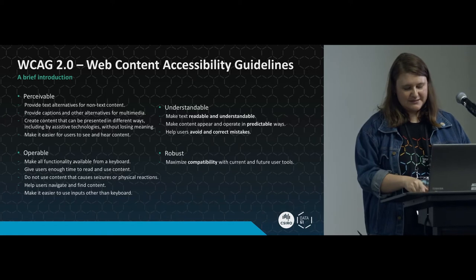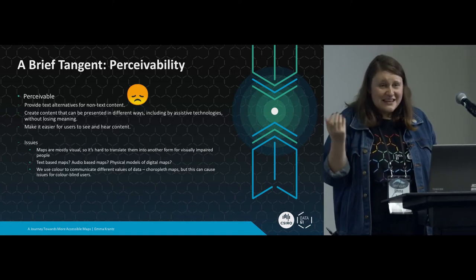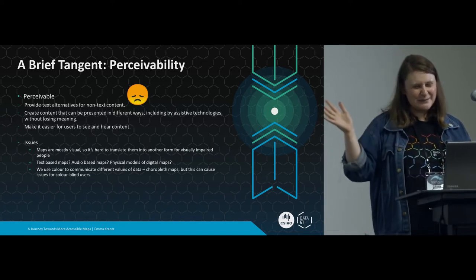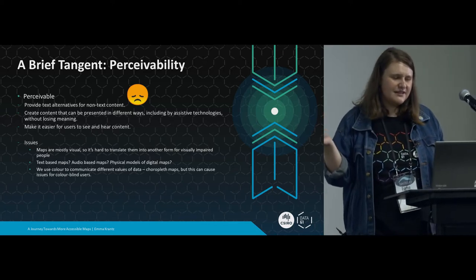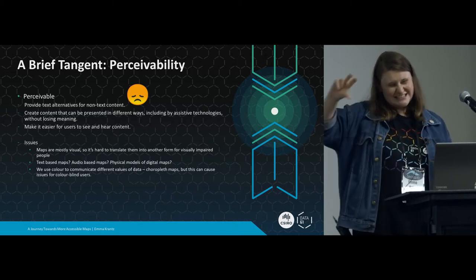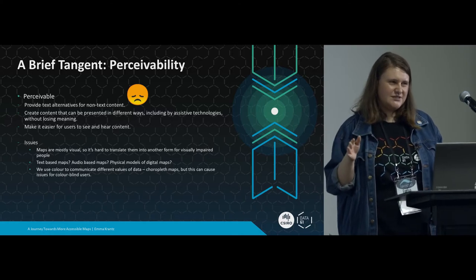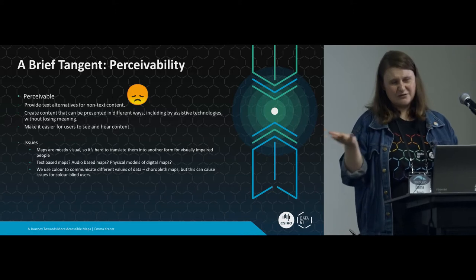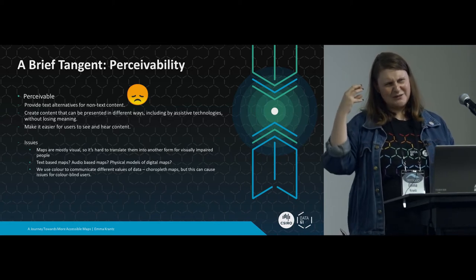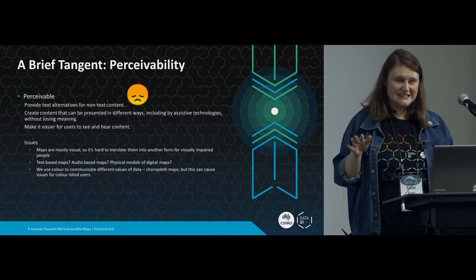When it comes to maps, the hardest one I think is perceivability, because maps are primarily a visual medium - they're pictures most of the time. So making a text alternative or an audio alternative for a map is really, really tricky. I'm hoping in the future we can use natural language generation to generate a text description of what you're seeing on the screen, which could then be read by a screen reader. There's been some research into using music and audio to represent data, but people aren't very good at absorbing information in a musical format, so that's still fairly early stage.